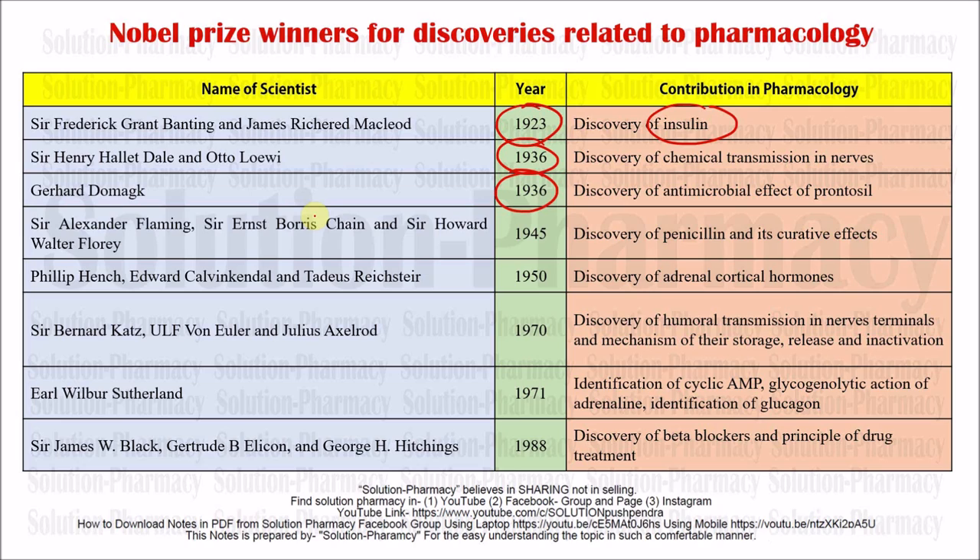Now coming to one of the most prestigious discoveries in the field of microbiology as well as pharmacology — done by Sir Alexander Fleming. He discovered penicillin and its curative effect; that year was 1945. Penicillin was a serendipity, meaning Sir Alexander Fleming did not intend to discover penicillin by his own choice, but it came about accidentally. Penicillin is one of the most potent antimicrobial agents with relatively few side effects. He was awarded the Nobel Prize in 1945 — this must be remembered as it is very important.